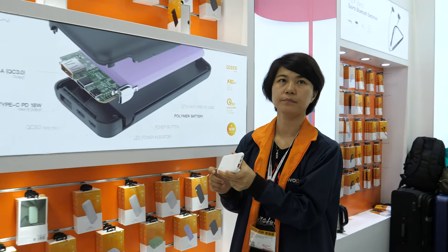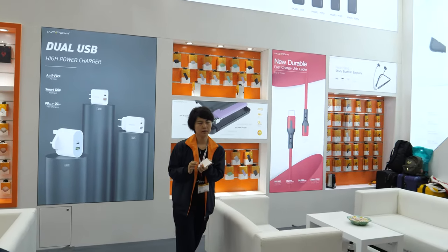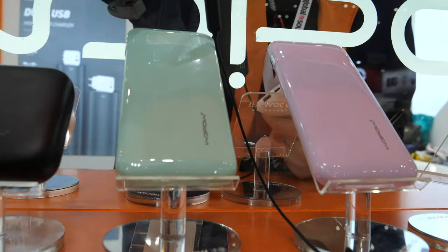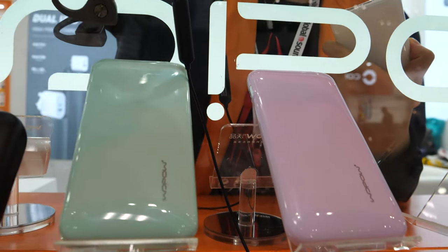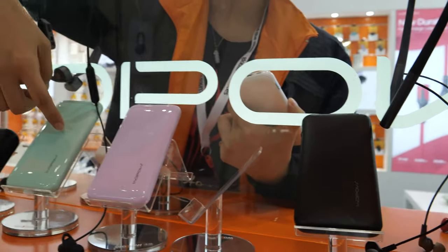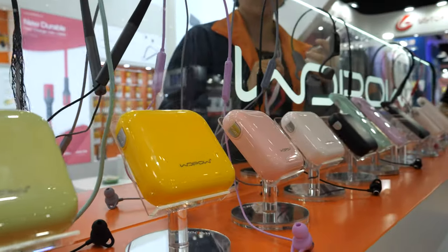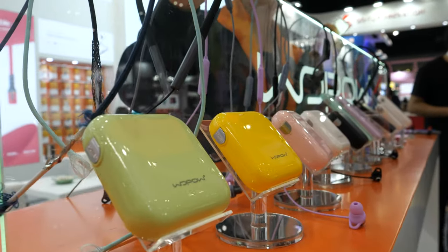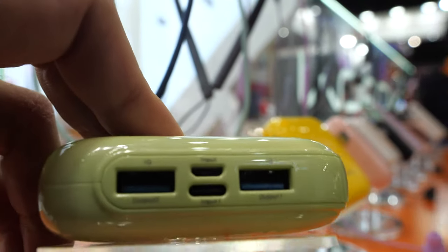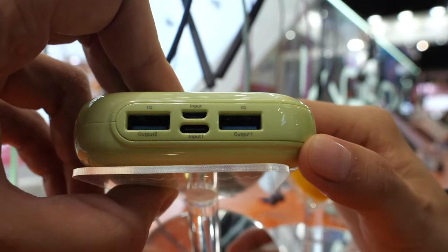Let's check over here — you have all the different colors for this product. You have pink, light green, also yellow. They made the colors much like the iPhone 11. But this one is not the PD version, this is just a 12-watt, but it is a new design. With the connectors: dual Type-A and one Type-C.